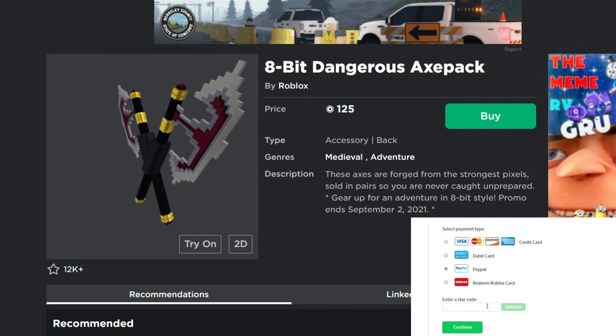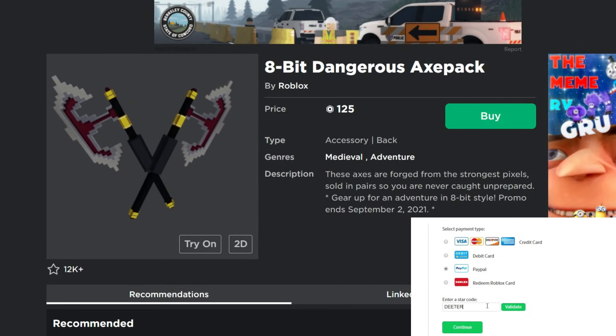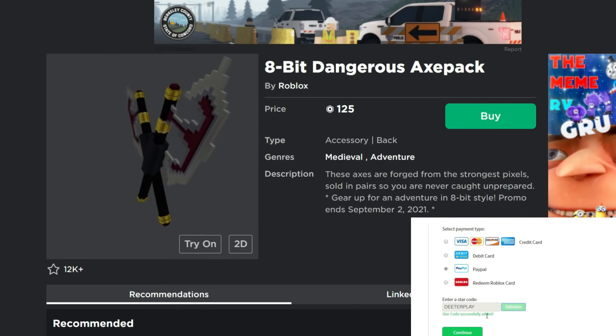Hey guys, welcome back to DieterPlays. Just a real quick one here for you with Roblox news. There's a couple things that I wanted to let you guys know about. There is a sale that's going on.